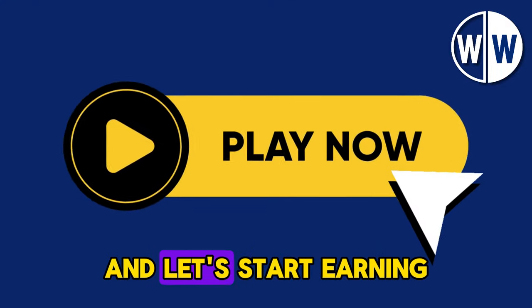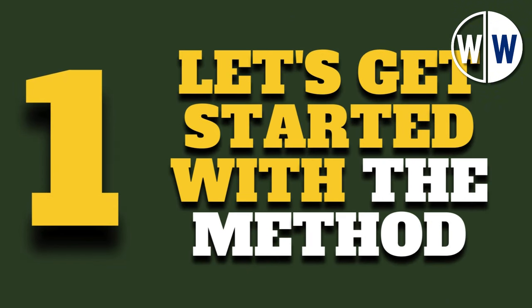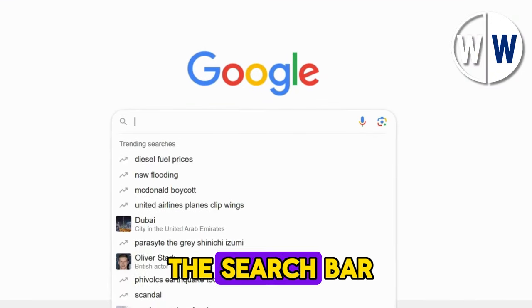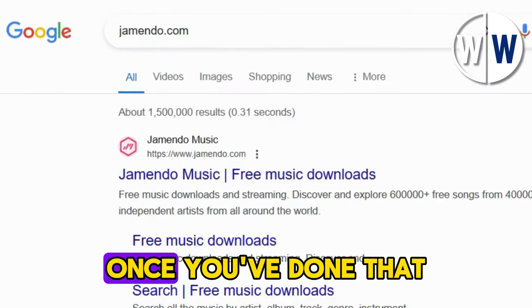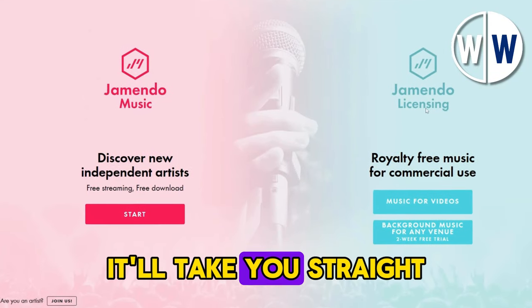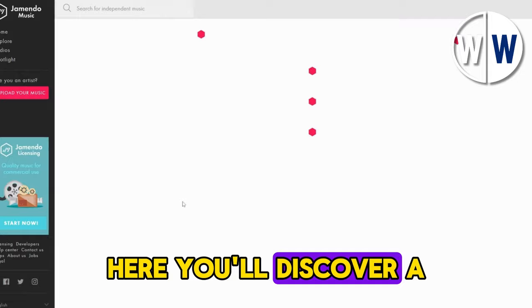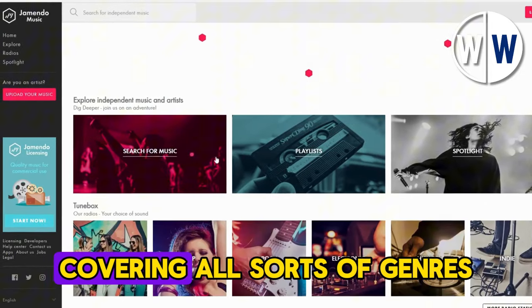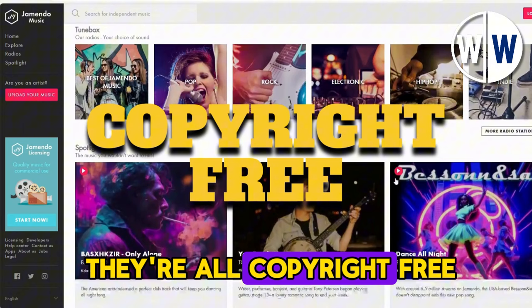So hit play and let's start earning with your love for music. First things first, let's get started with the method. Open up your web browser and head to the search bar. Type in jamendo.co, which is the website we'll be using. Once you've done that, click on the first link that pops up, and it'll take you straight to the homepage of the site. Here, you'll discover a vast collection of music tracks covering all sorts of genres. And the best part? They're all copyright-free.